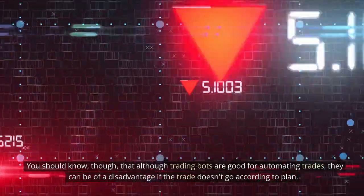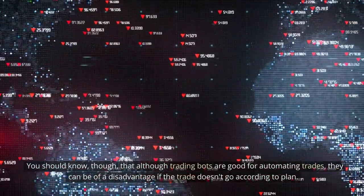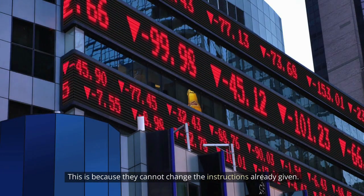You should know, though, that although trading bots are good for automating trades, they can be a disadvantage if the trade doesn't go according to plan. This is because they cannot change the instructions already given.